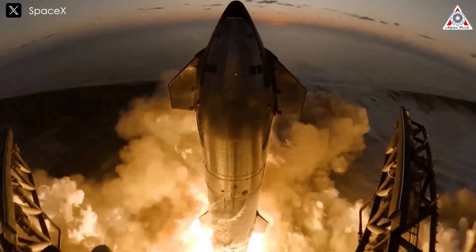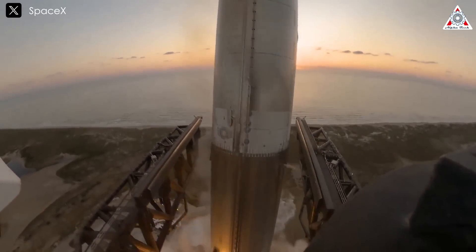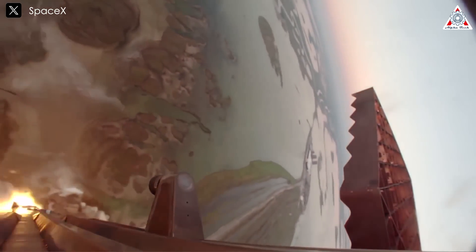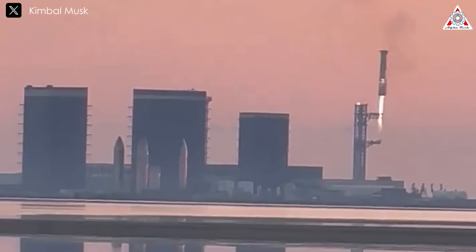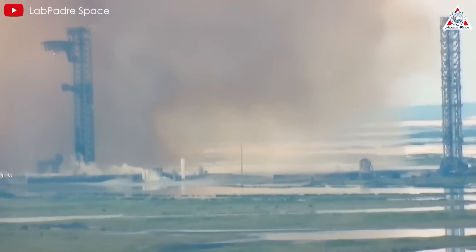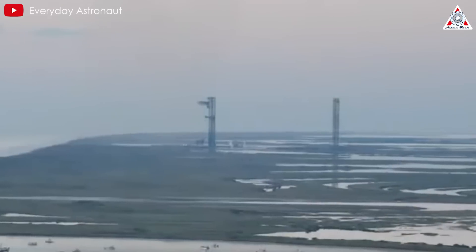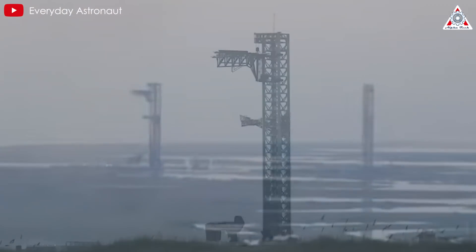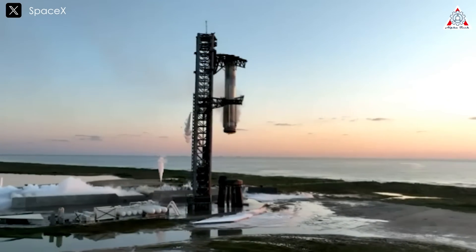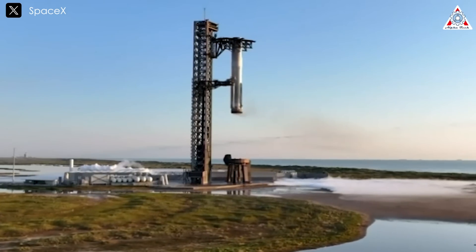Sunday's Starship launch was undoubtedly a triumph, shaking up the entire space industry and surprising government agencies and competitors worldwide. While much of the focus was on the mid-air catch of the Super Heavy booster and the soft landing of the Starship, another crucial element has captured the curiosity of many: Stage Zero. This includes the state of the launch pad and Mechazilla. In today's episode of Alpha Tech, we'll take a closer look at Stage Zero following the Starship Flight 5 test. The condition of this vital infrastructure is sure to amaze you.